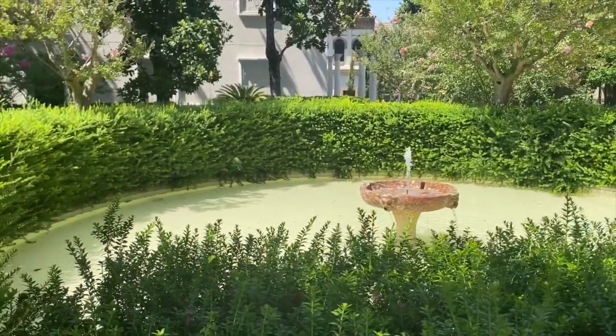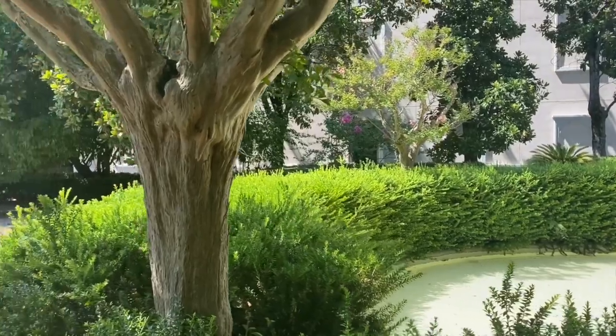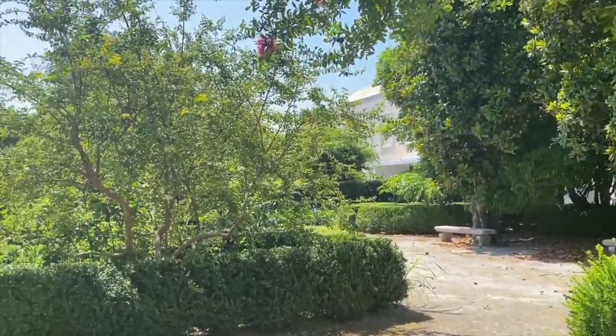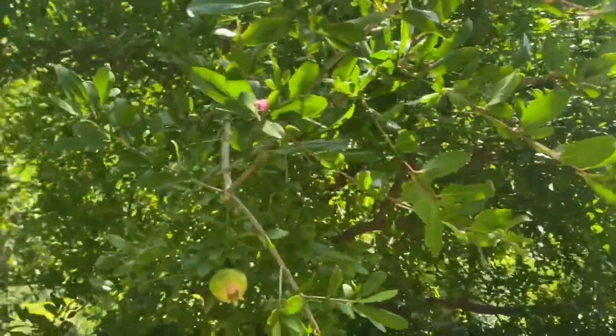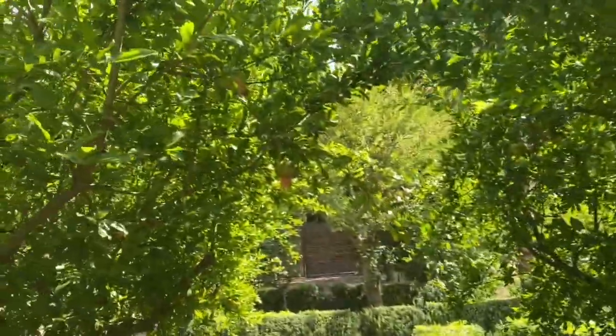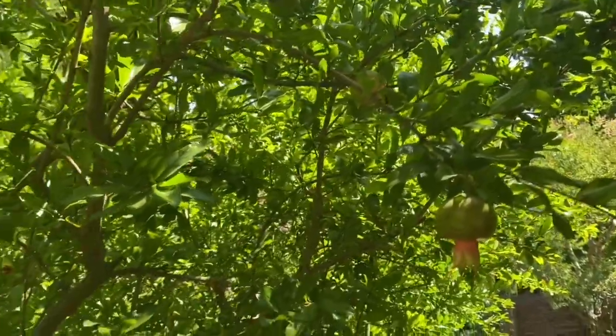You can see the beautiful fountain out here in the gardens, all of the flowers, plants, and trees, and it's literally filled with pomegranate trees. Here you have a pomegranate tree right here in front of me, another one next to it. You can see the pomegranates starting to change colors.